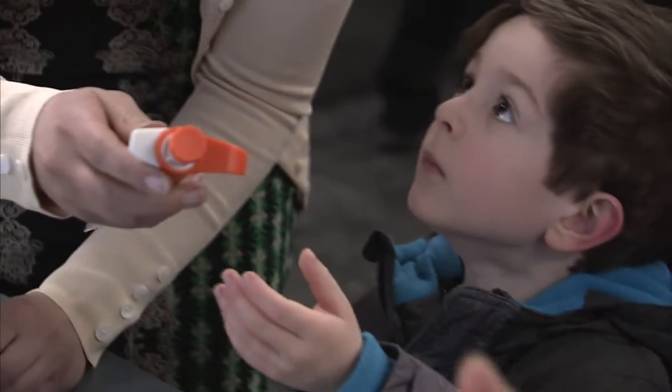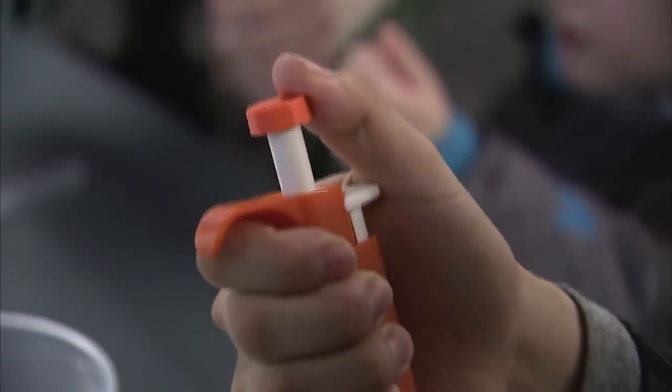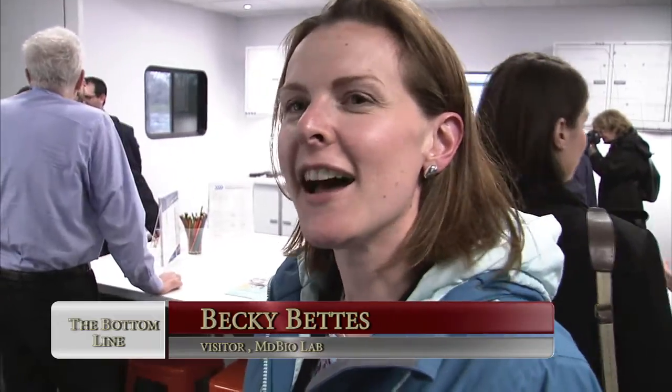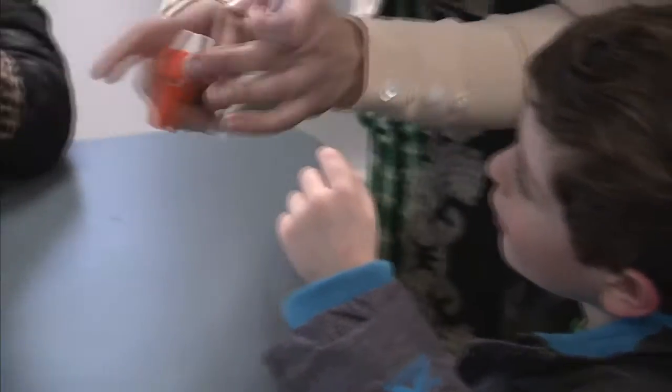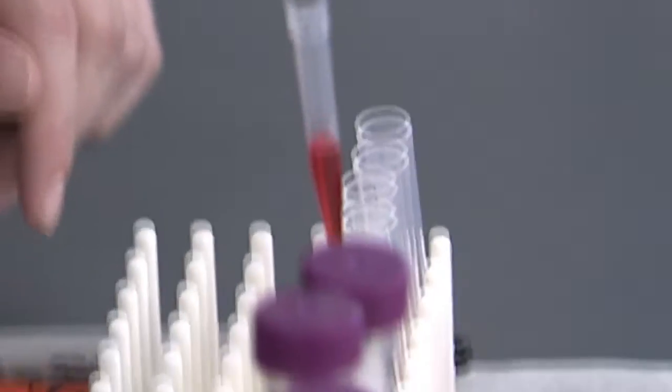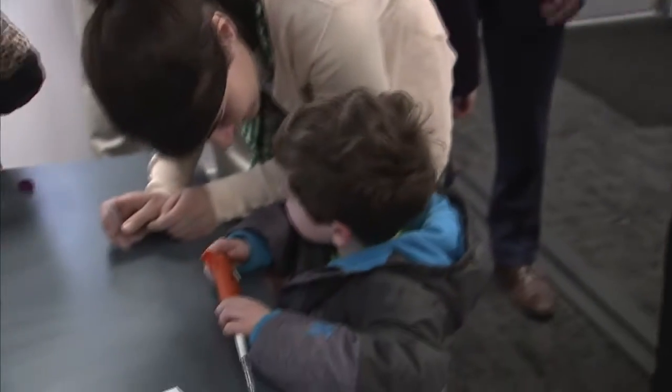And even for the smallest of future scientists, this lab could be a game changer. I think he's interested in hockey at the moment a little bit more than science, but this is his first time with a pipette. This is his first time changing colors, so I think this is going to be a memorable moment for him.